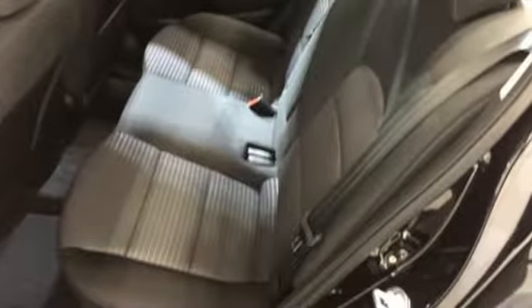Kia — designed for fun, driven for thrills. Driving is believing. Test drive it today.